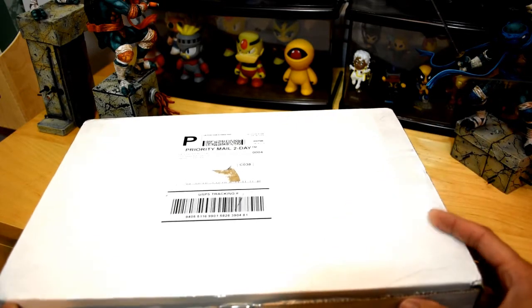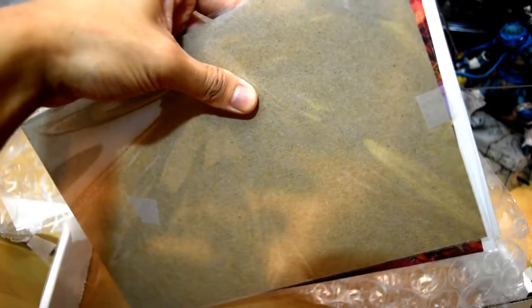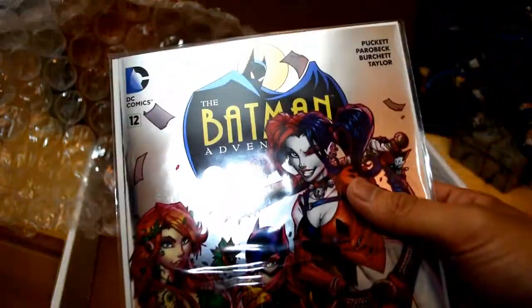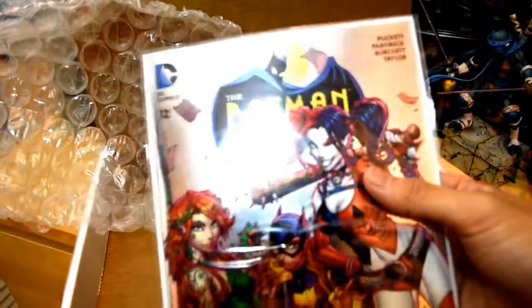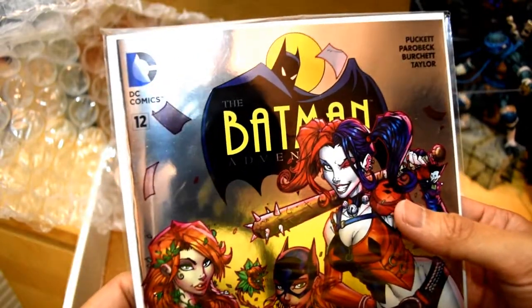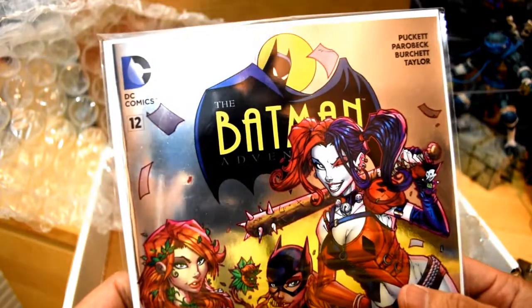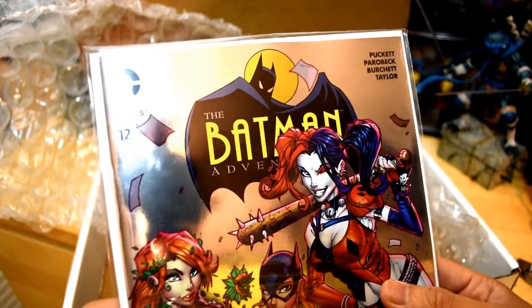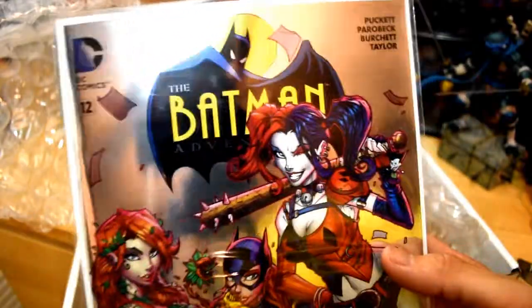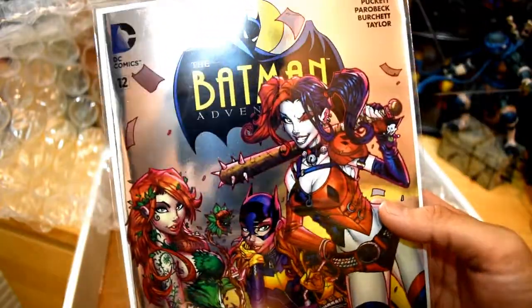Let's open this up and I want to show you guys what's inside this package. Okay, there's three issues here. Let me go ahead and show you guys the first issue. The Batman Adventures issue number 12 — the first appearance of Harley Quinn. I would never have this reprint or any other first appearance of Harley Quinn in my collection if it wasn't for Fan Expo Store.